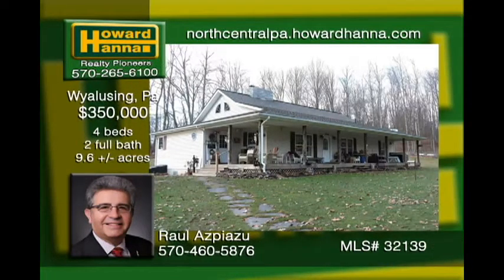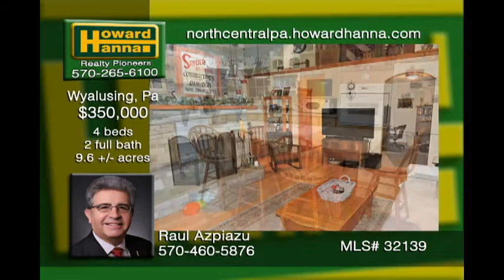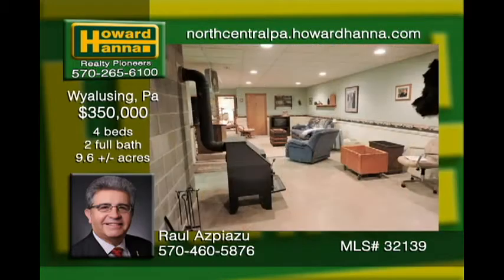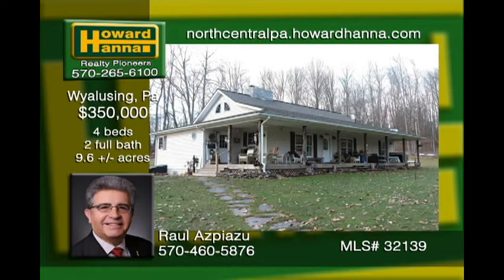Country living at its finest in this custom-built ranch on 9.6 acres. Upgrades galore with ceramic tile and high-grade laminate flooring in the main living area. Granite counters with spacious cabinets and a large breakfast island in the kitchen. The master bedroom boasts a walk-in closet, master bath, and direct access to the back deck. The 60 by 8 front covered porch allows you to enjoy nature. Walk on down to the 47 by 33 pole barn garage with three bays and an additional craft room.